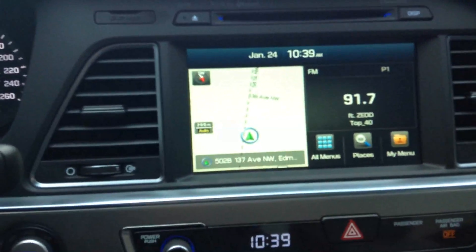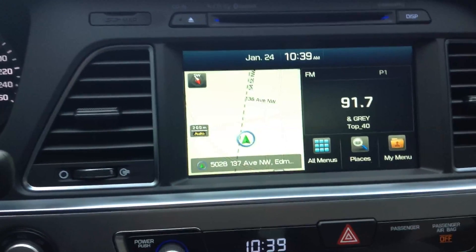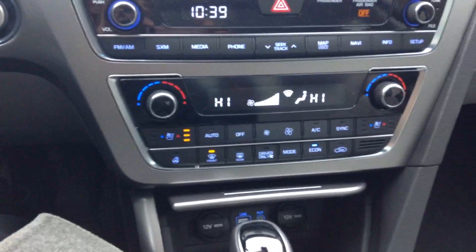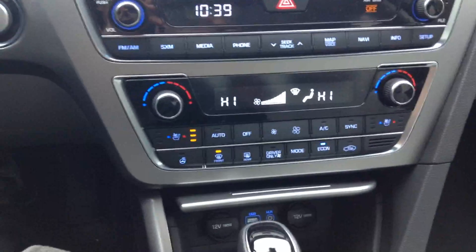Full navigation with Infinity sound system, including AM, FM, and XM satellite radio. Dual zone climate controls, heated seats, and ventilated seats.